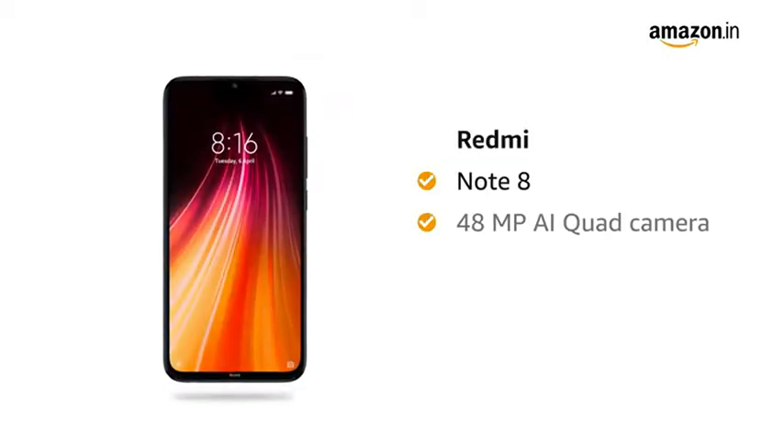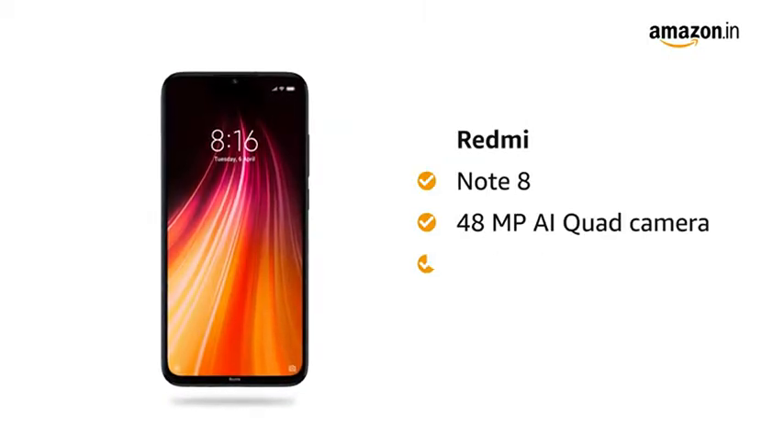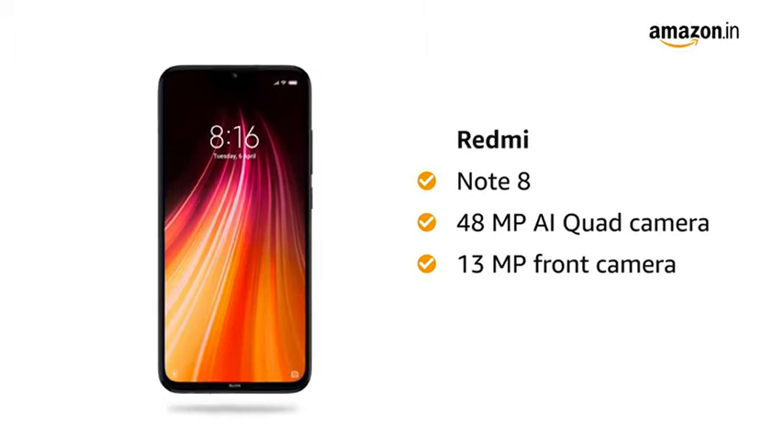Redmi Note 8 comes with a 48 megapixel AI quad camera and a 13 megapixel front camera with AI portrait mode.